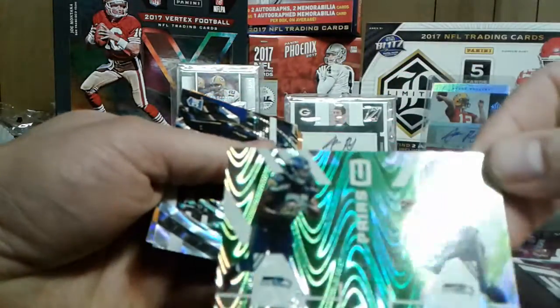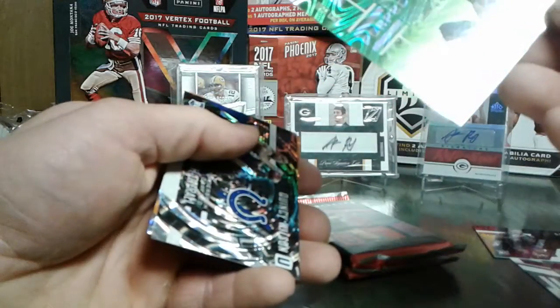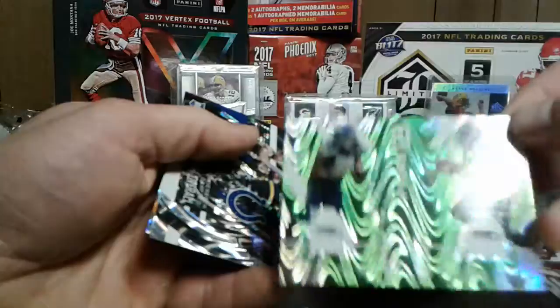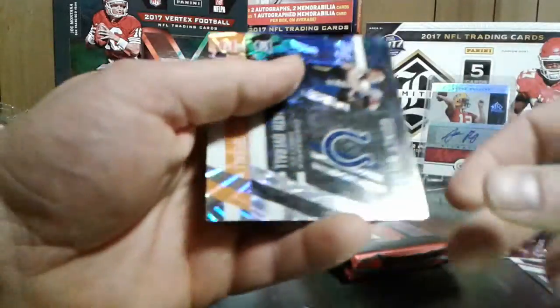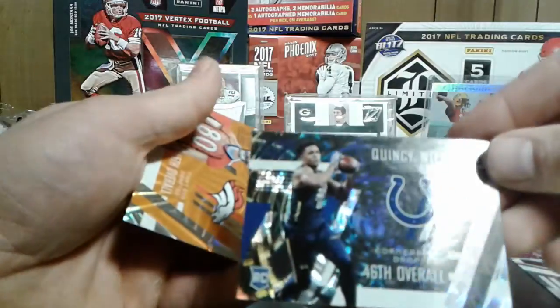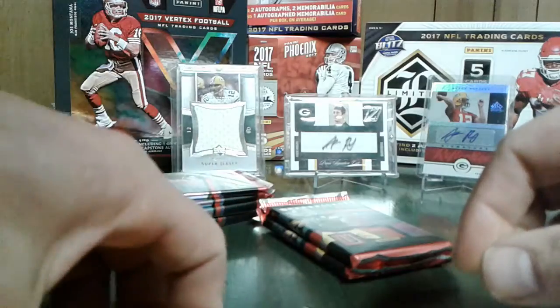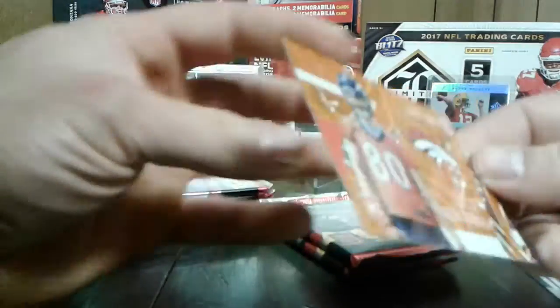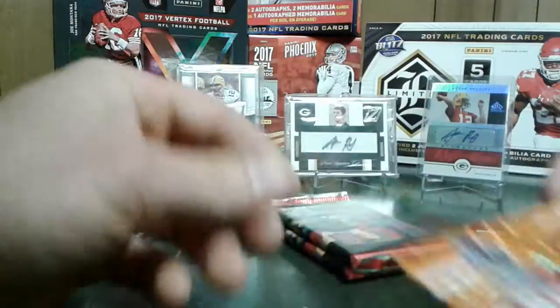Eddie Lacy, a former Packer, and Thomas Rawls. Some pairs - I can't really read that. That's cool, 199. That's sharp though, I like these cards. Quincy Wilson, some of the Colts. Jake Butt - that's cool, not a 99. That's pretty sharp.